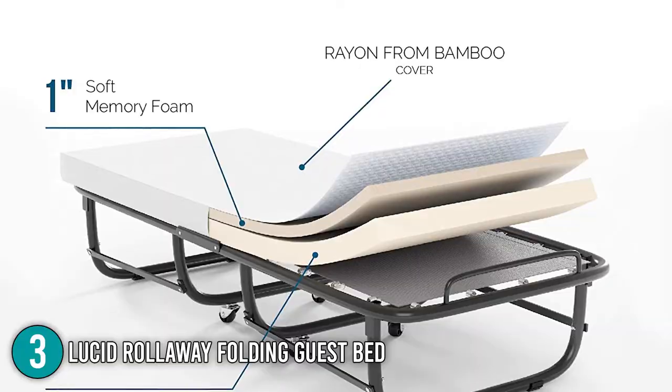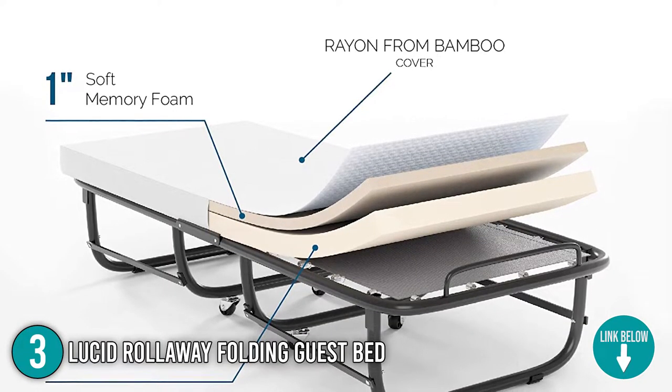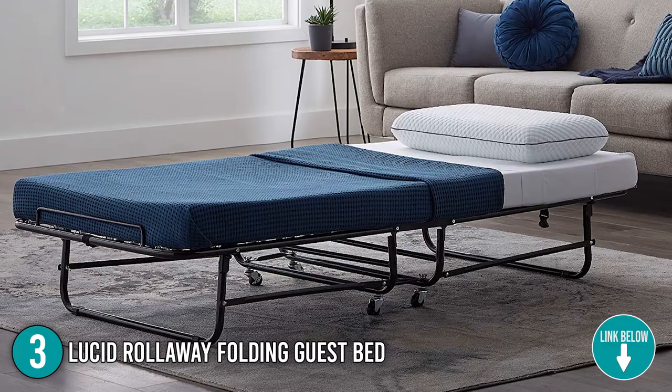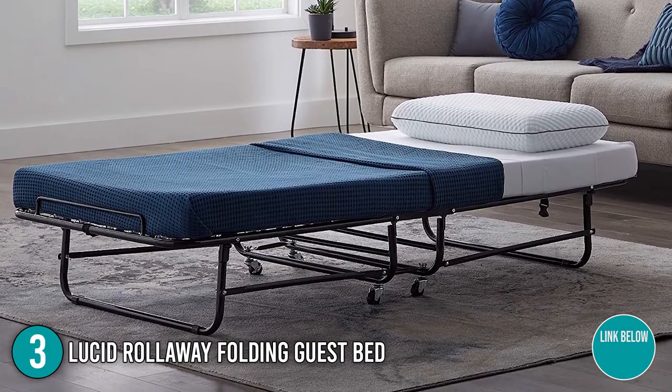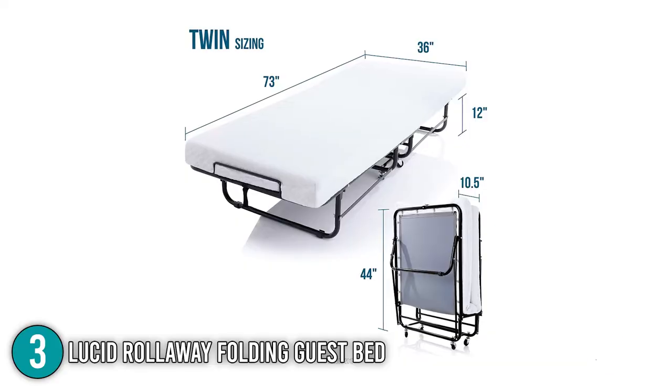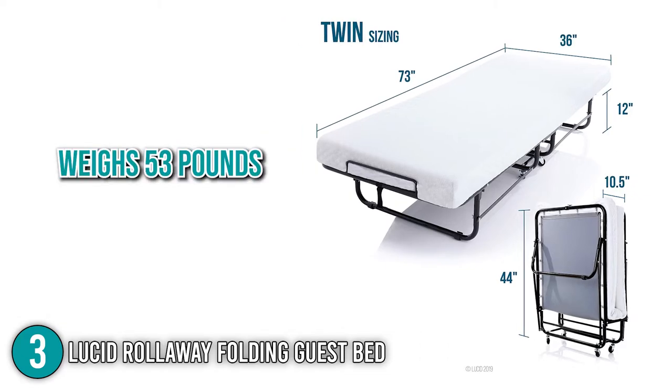The third folding bed on our list is the Lucid Rollaway Folding Bed. Do you need to make room for an extra guest? The Lucid Rollaway Bed with Memory Foam Mattress is an ideal and comfortable option. It not only folds up for easy storage, but the 4-inch memory foam mattress provides exceptional comfort for a good night's sleep. The bed measures 73 x 36 x 12 inches and weighs 53 pounds.